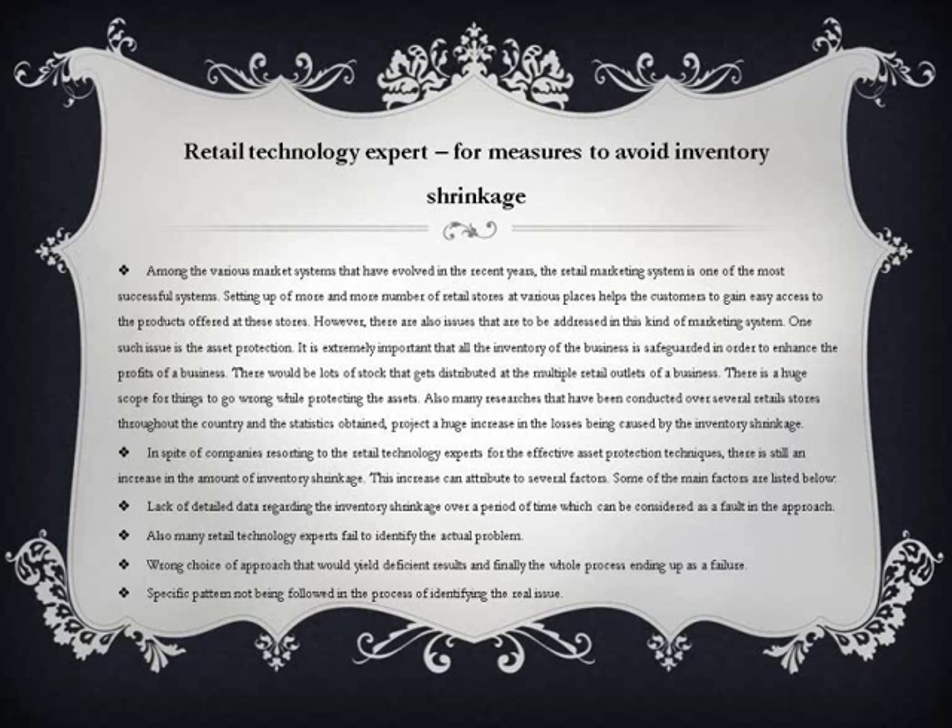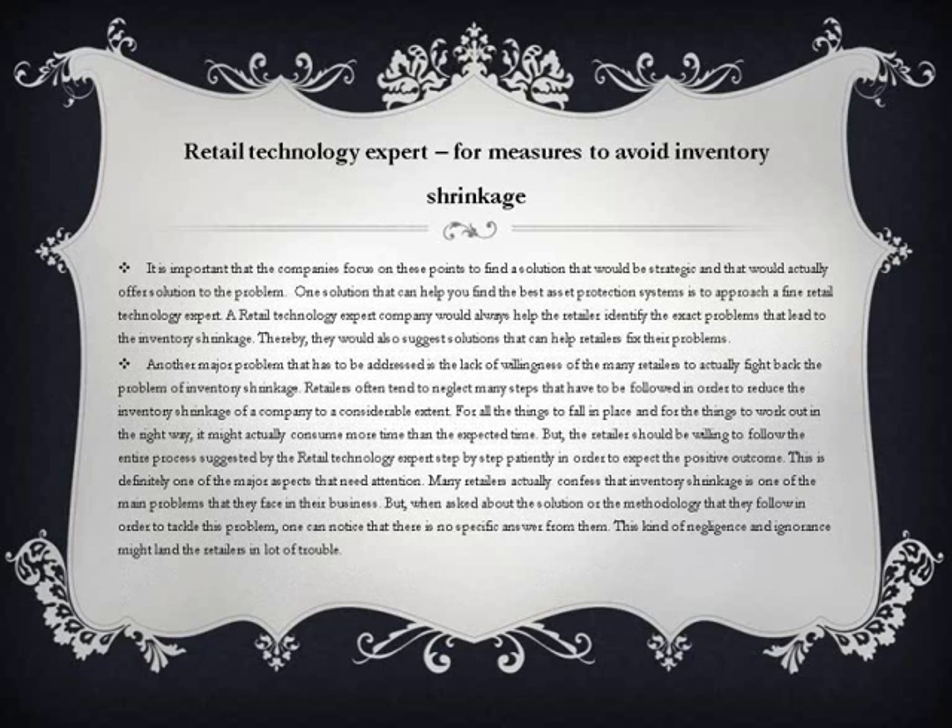This increase can be attributed to several factors. Key among them are: lack of detailed data regarding inventory shrinkage over time; retail technology experts failing to identify the actual problem; wrong choice of approach yielding deficient results; and no specific pattern being followed in the process of identifying the real issue. It is important that companies focus on these points to find a solution that is strategic and actually solves the problem.